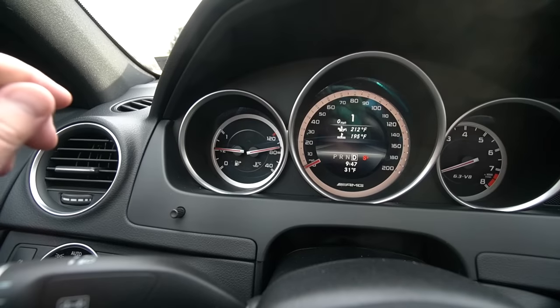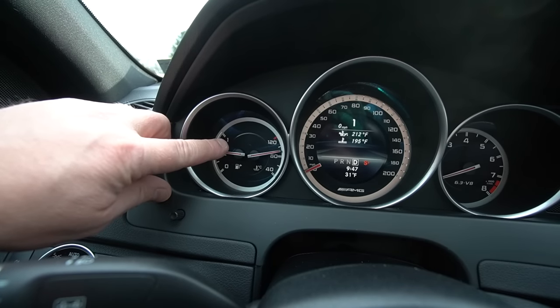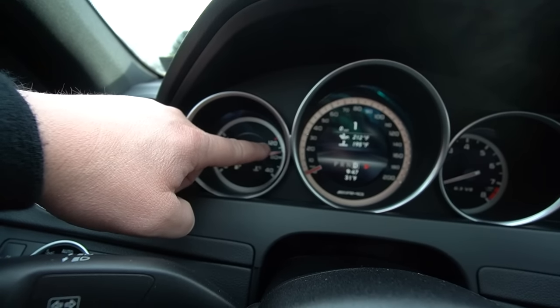Another interesting thing with these W204s — even the C300 I had in 2012 and now this car — the temperature gauge is always between 80 and 100, so from a gauge perspective it looks like the car is overheating, but that's just normal for these cars. The normal running temperature is around 90 degrees. I've gotten comments before saying the car's overheating — it's not, this is totally normal.